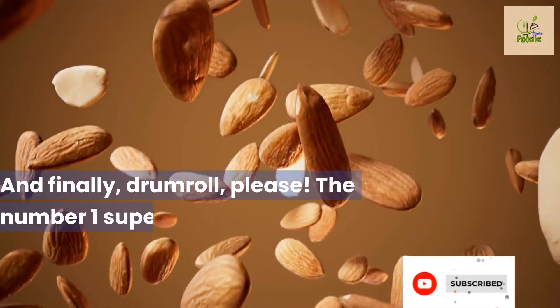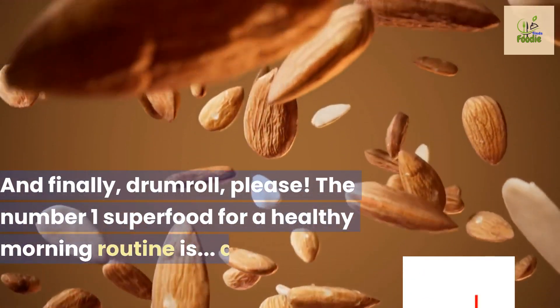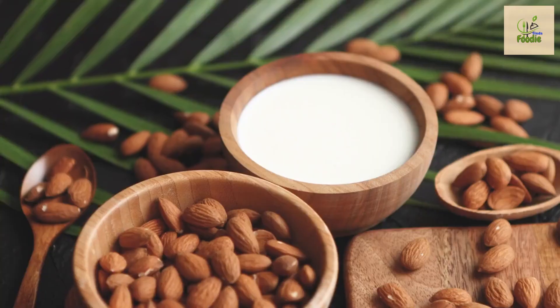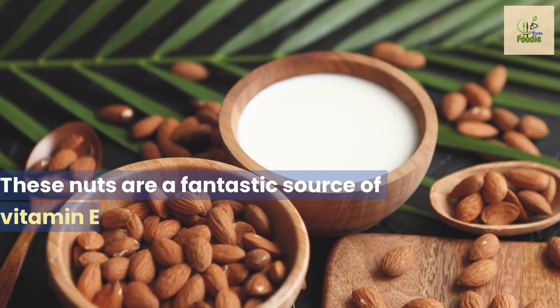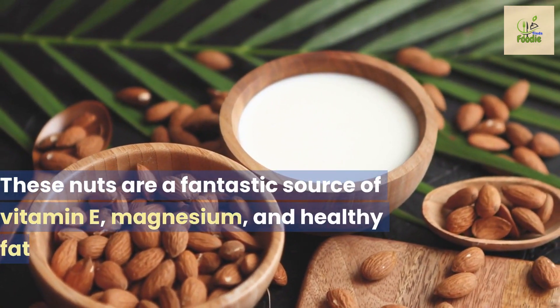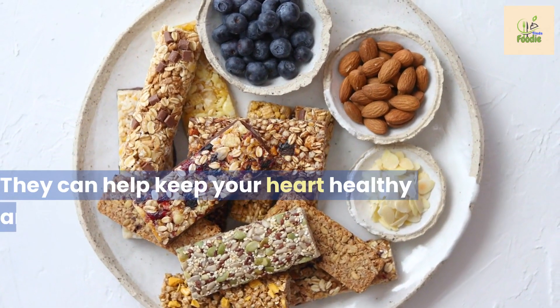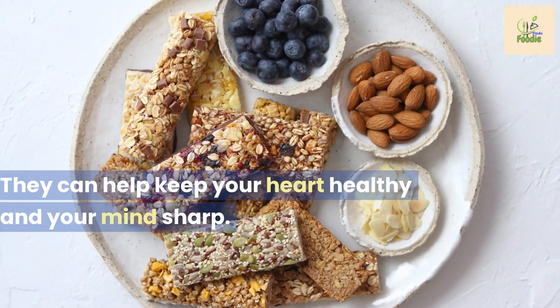And finally — drumroll please — the number one superfood for a healthy morning routine is almonds. These nuts are a fantastic source of vitamin E, magnesium, and healthy fats. They can help keep your heart healthy and your mind sharp.